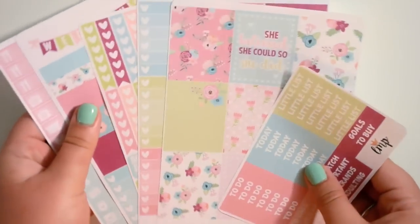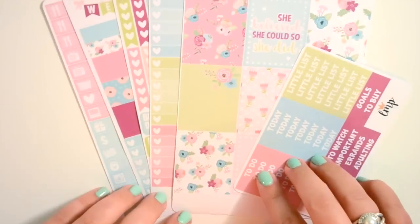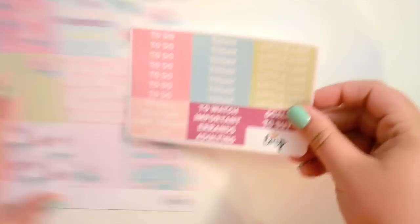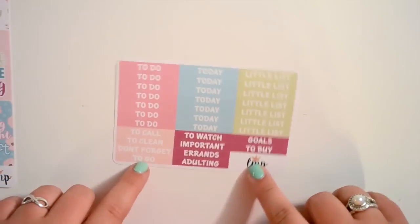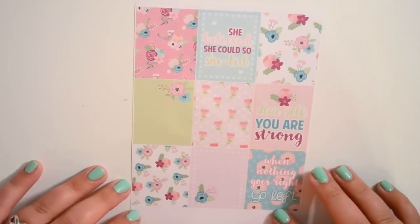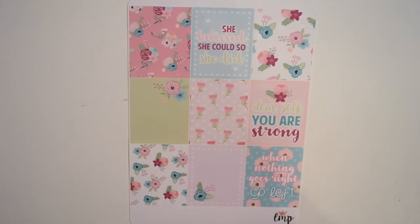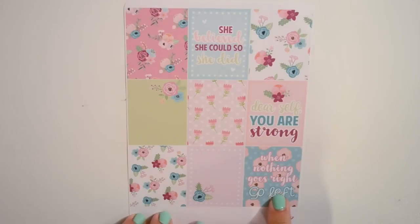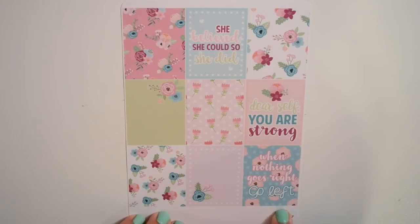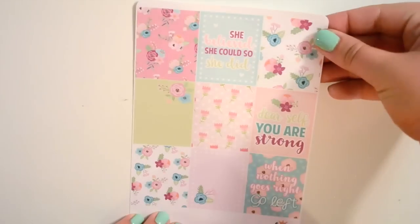Then lastly from her shop I got a full kit which is so beautiful. I'm not really sure when I'm going to use it but I want to use it soon. It comes with your headers, to-do, today, little list, and some sidebar headers. Then you get your full boxes which are so cute for this kit — the color scheme is just amazing. I love her quotes: 'She believed she could so she did,' 'Dear self you are strong,' and 'When nothing goes right go left.' So freaking cute.